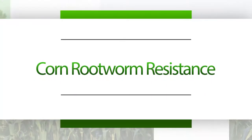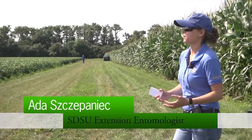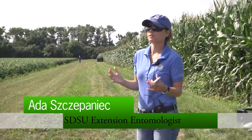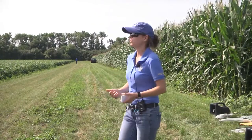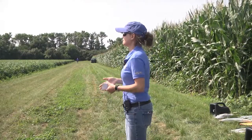Before I go into corn rootworm and show you the roots, the larvae, the adults, I always start by saying a little bit about IPM. Daryl Deneke is our IPM coordinator. He coordinates all of the IPM efforts, but then all of us — the disciplines within agronomy, pathology, entomology, weed science — have our programs focused on integrated pest management of our specific pest.